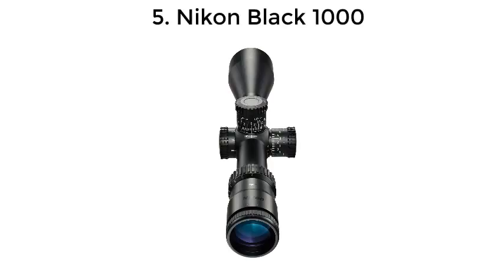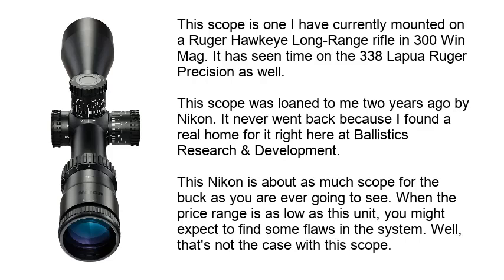Number 5: Nikon Black 1000. This scope is one I have currently mounted on a Ruger Hawkeye Long Range Rifle in 300 Win Mag. It has also seen time on the 338 Lapua Ruger Precision. This scope was loaned to me 2 years ago by Nikon and never went back because I found a real home for it right here at Ballistics Research and Development. This Nikon is about as much scope for the buck as you are ever going to see. When the price range is as low as this unit, you might expect to find some flaws in the system — but that's not the case with this scope.